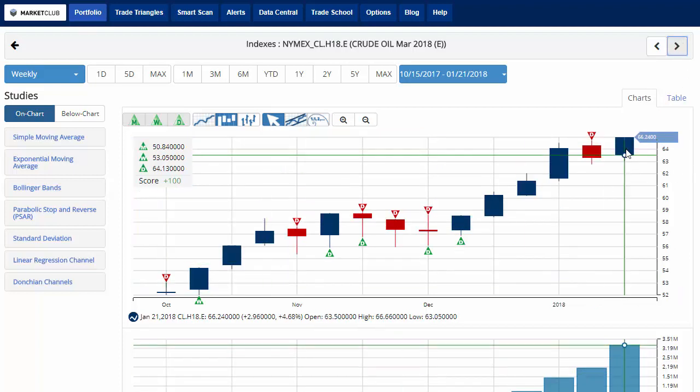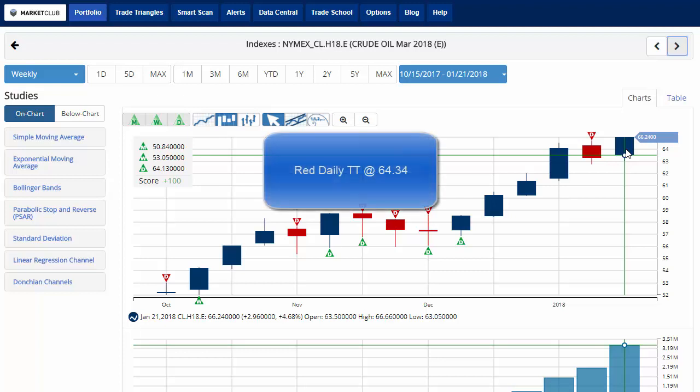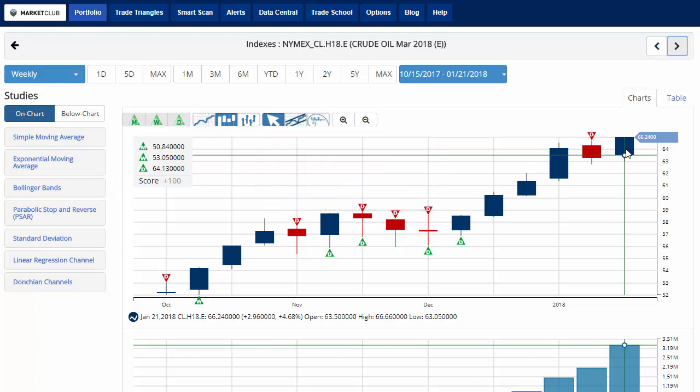Crude oil currently trading at 66.24, up 4.6% on the week with a chart analysis score of plus 100, looking to regain some momentum after a down week last week. Key level for crude oil to watch will be 64.34. A move below that level would issue a red daily trade triangle indicating a move to a sidelines position on the short-term time frame. However, overall the chart analysis score is plus 100, indicating that the long-term trend is still up for crude oil.